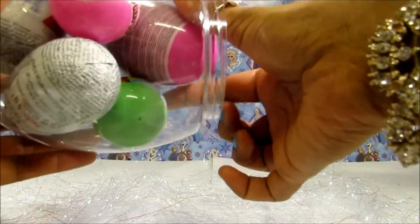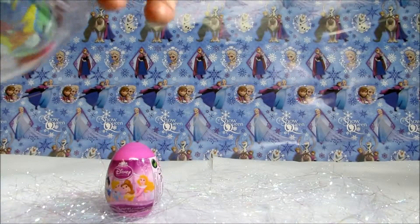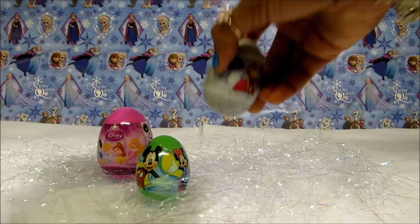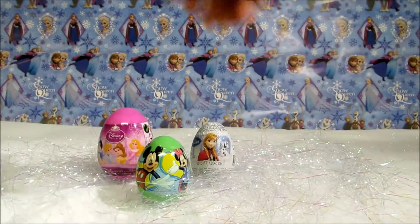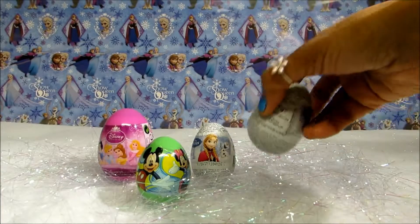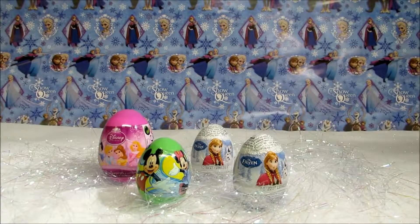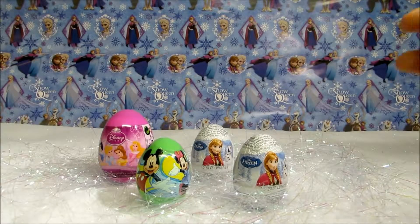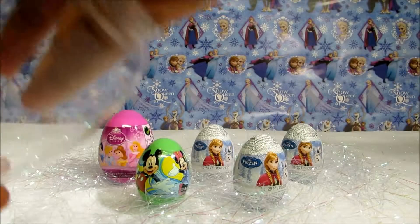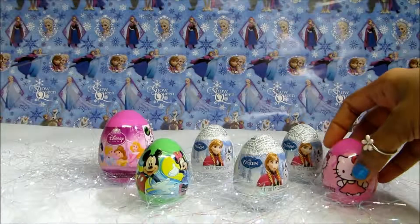Ok, let's see which egg is this? It's a Disney Princess egg! Mickey Minnie Mouse Frozen! Frozen Egg! We've got another Frozen Egg! Wow! The last egg — Hello Kitty!